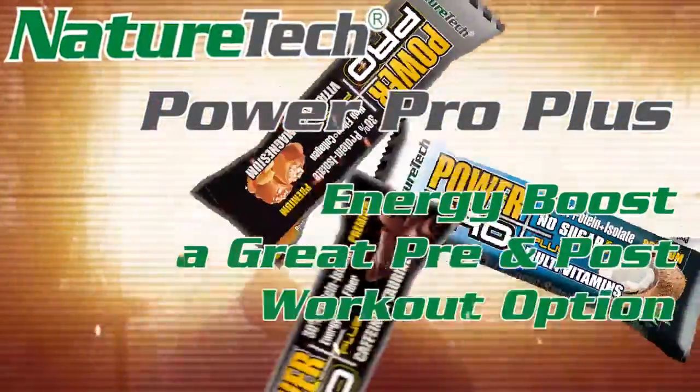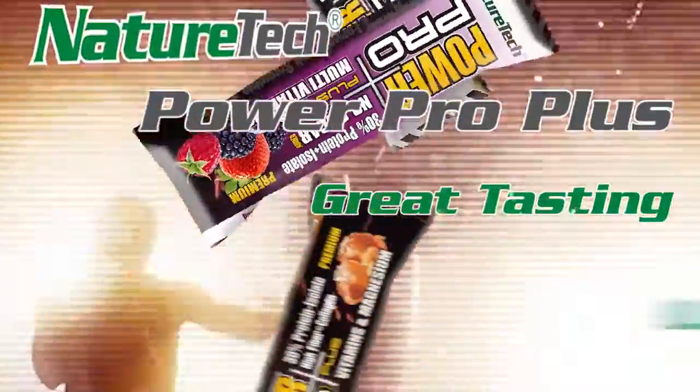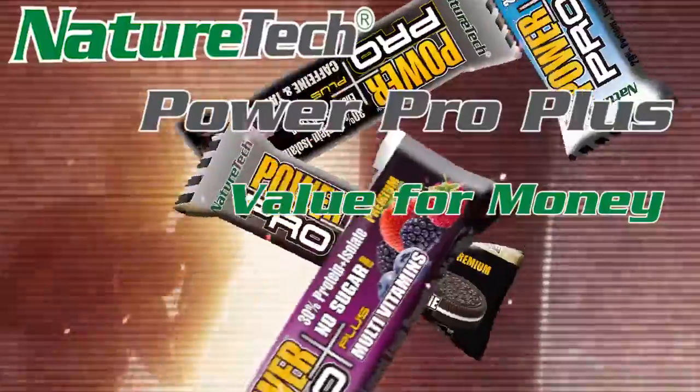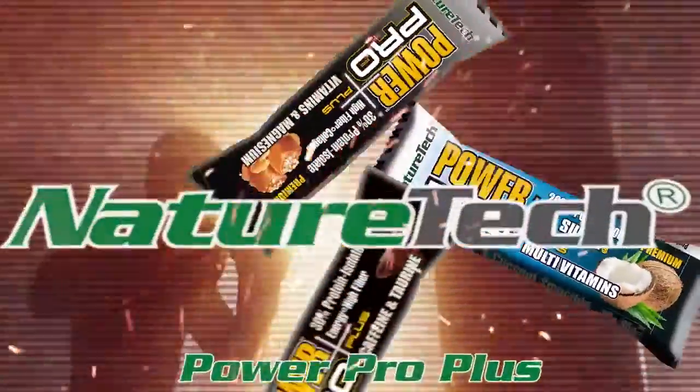A great pre and post workout option. Source of protein. Great tasting. Less calories than other protein bars. Value for money. Quick and convenient. Nature Tech Power Pro Plus.